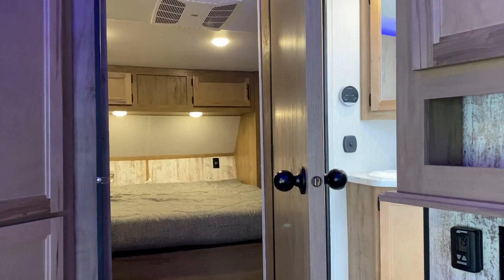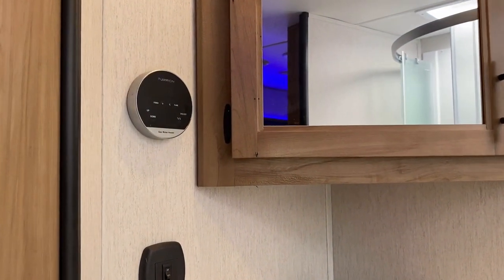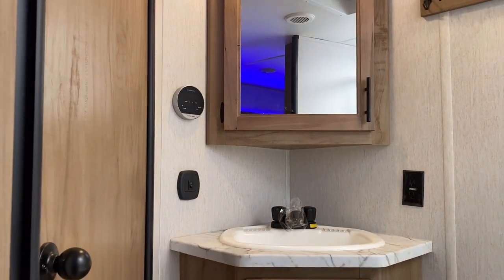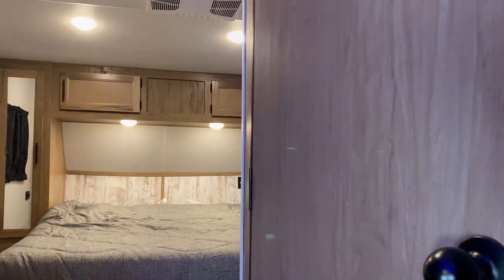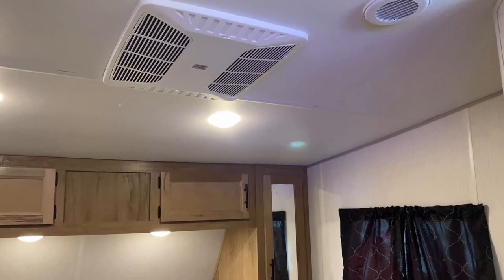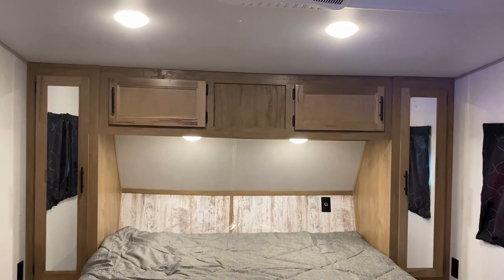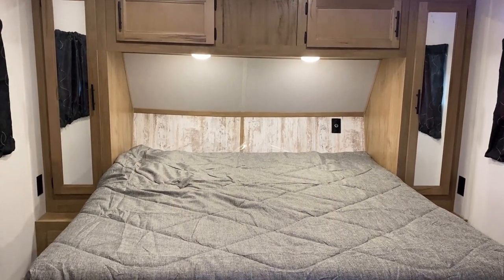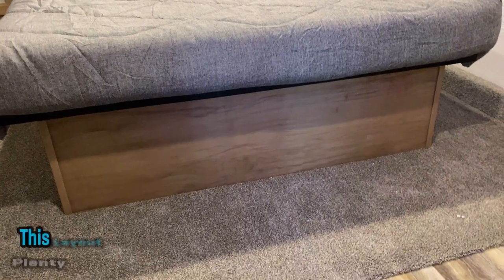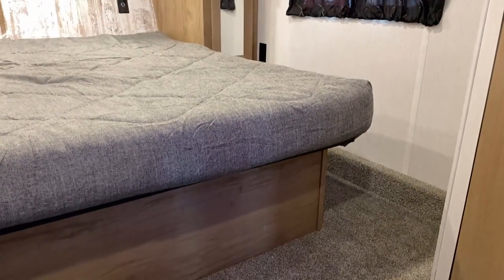Hold on — I almost forgot a big deal. See that black and silver circular thing? That's your water heater controller, because one of the things they've done is change over to a tankless on-demand water heating system. If you've ever dealt with a cold shower in an RV, no more — you can take back-to-back-to-back hot showers. As long as you've got propane and a 12-volt battery — which on an RV like this especially with a solar package you're pretty much always going to have — you're good.